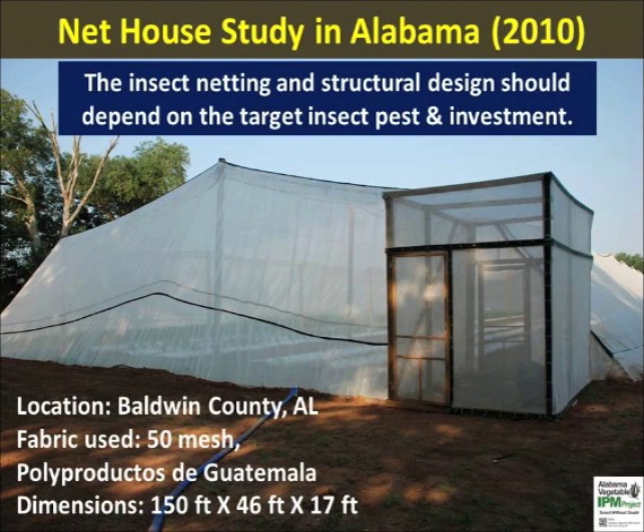A net house is a sealed structure that excludes insect pests throughout the growing season. It is a semi-permanent structure big enough to allow the use of conventional farm equipment. In an Alabama study, we found that the net house can effectively reduce or eliminate thrips, white flies, stink bugs, leaf-footed bugs, and many species of moths using a 50-mesh insect screen.